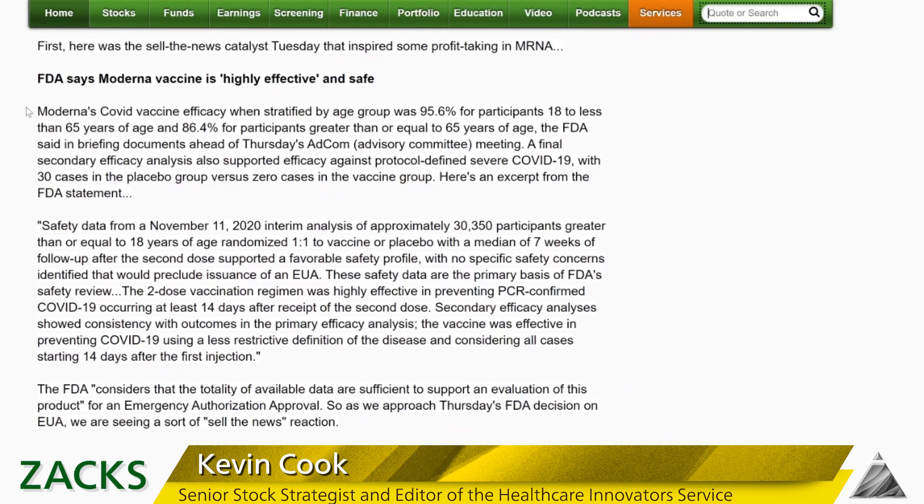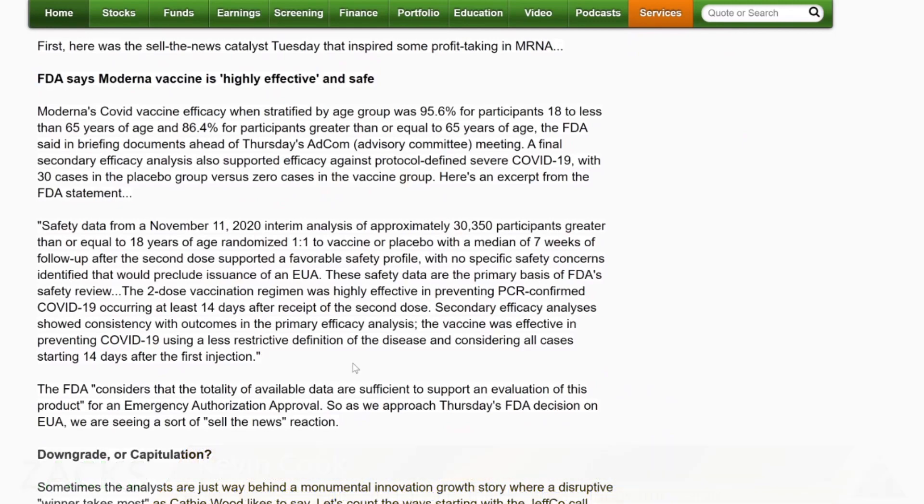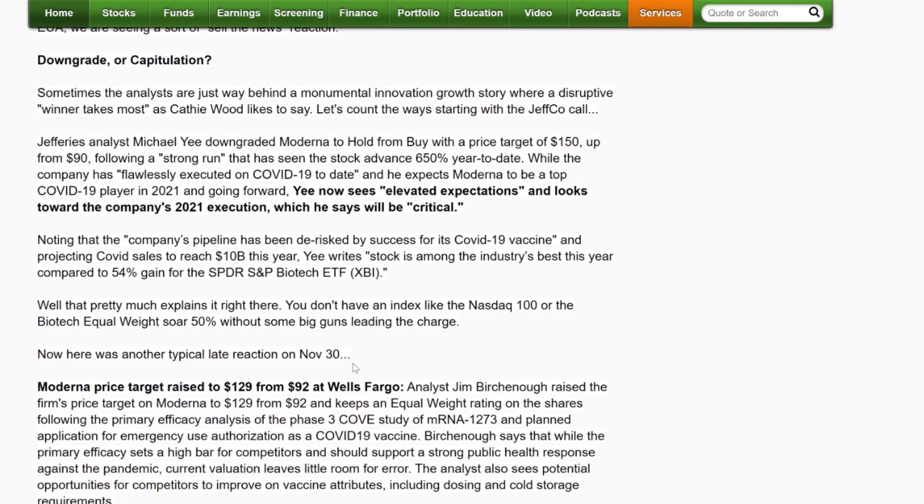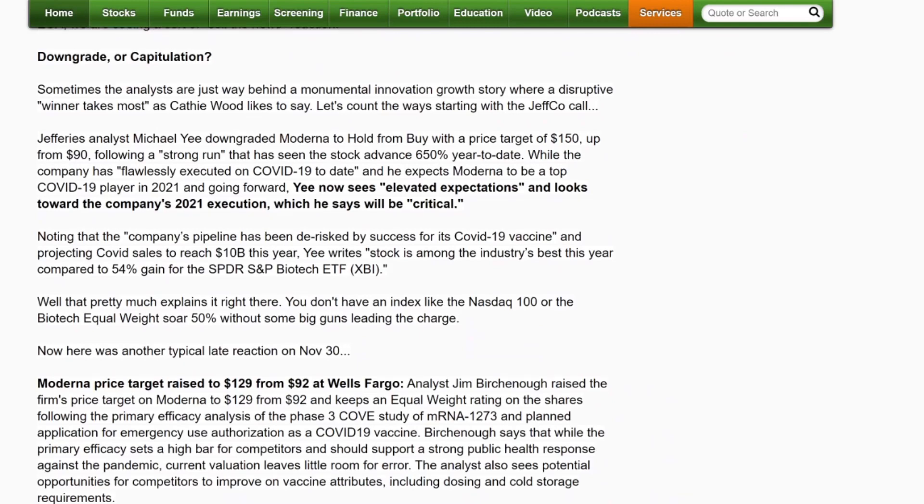This was yesterday — sort of a sell-the-news yesterday. The FDA on December 15th said Moderna's vaccine is highly effective and safe. So you can see the sell-the-news. What I was discussing this morning with Jeffries and Morgan Stanley is: is this a downgrade or a capitulation? Because they lower the rating on the stock to neutral or equal weight, but have to raise the price target like 50% — from 100 to 150 — to catch up with reality. It's kind of a mixed downgrade as they capitulate to the momentum.